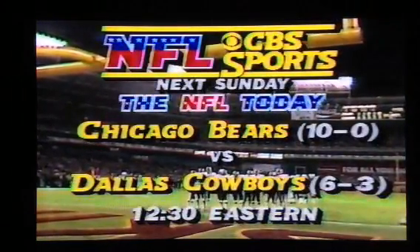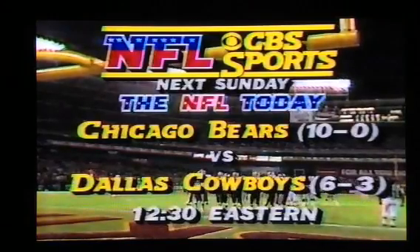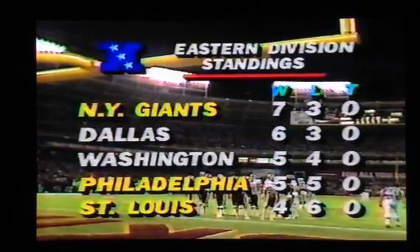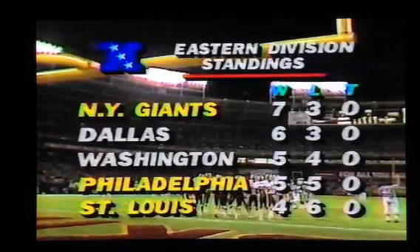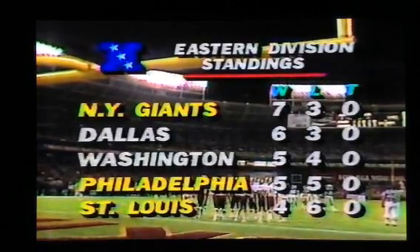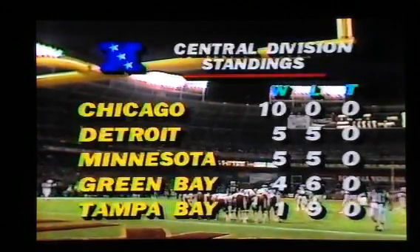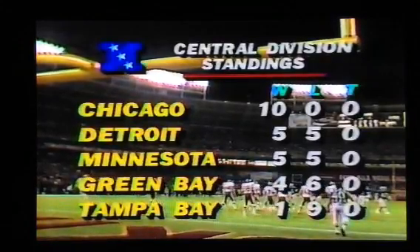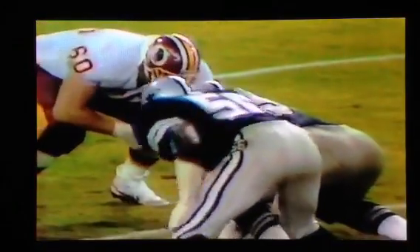Following the NFL Today there will be the big match in Dallas — the unbeaten Bears against the Dallas Cowboys at Texas Stadium. That's the way things are in the Eastern Division. The Giants have already beaten the Rams, so their record is 7-3. Dallas trying to match that. Washington 5-4, surprising Eagles 5-5, and St. Louis 4-6. The Bears have a very commanding lead — in fact, if they win next week, they would clinch the NFC Central Division title.